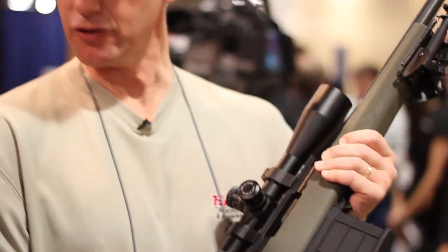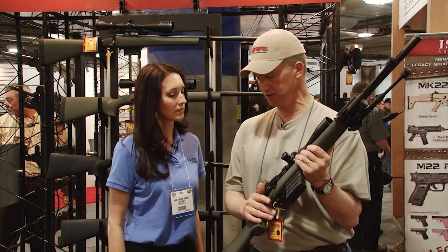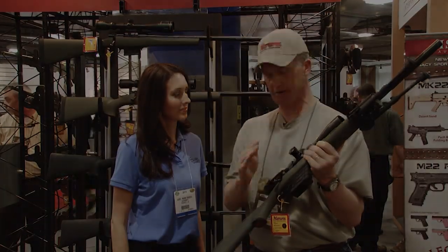And the new — they call it the Howa Actuator Controlled Trigger right here. It's crisp, it's clean, it's adjustable. It's what you would expect to find on a very high-dollar rifle.